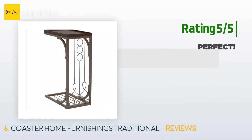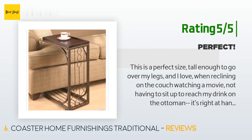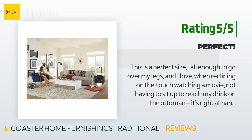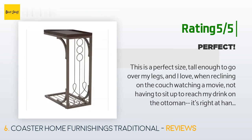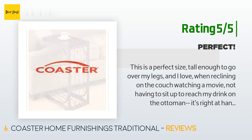Another happy customer said: this is a perfect size — tall enough to go over my legs, and I love reclining on the couch watching a movie without having to sit up to reach my drink. One set of plates fits flat, the other rests on the ridges but is stable. I got slightly larger ones for the basement too. Be aware all C-tables are not the same size. One screw on each table was a fight to get in but manageable.